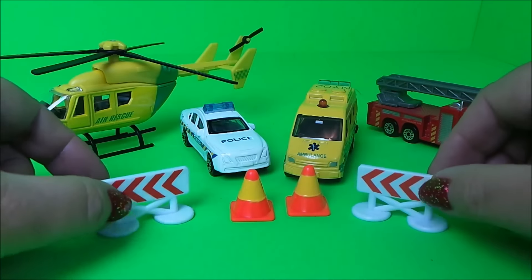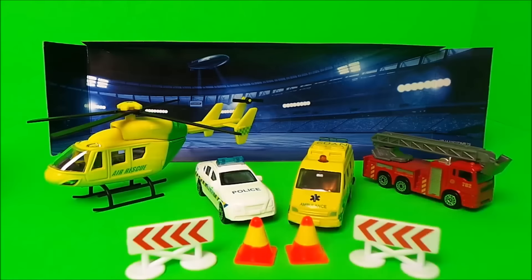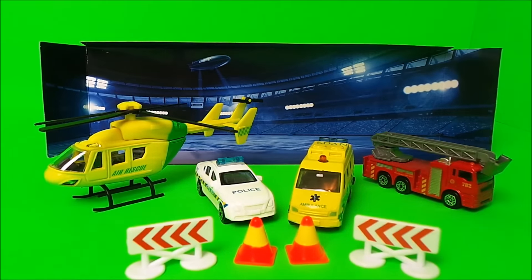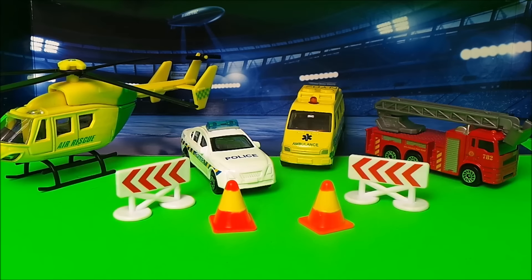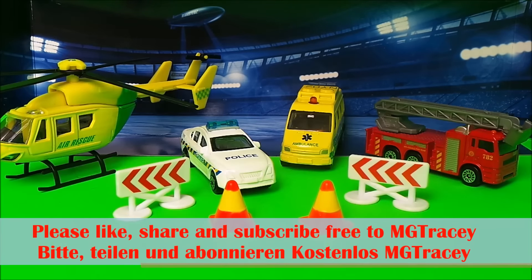This set also comes with two barriers and two cones, and it also comes with a nighttime backdrop of a stadium. So there you go then, guys — if you like emergency vehicles and if you like toys, be sure to subscribe to the MG Tracy channel.